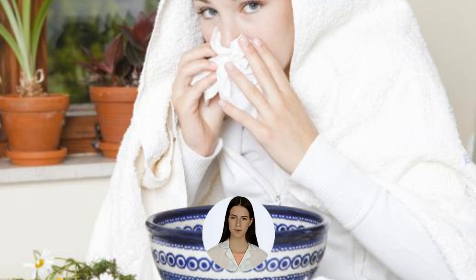Within the maxillary sinus, which lies beneath the cheekbone on each side, are mucous glands. A blockage in the mucous duct can cause the gland to enlarge, which can lead to the formation of a dome-shaped maxillary mucous retention cyst.